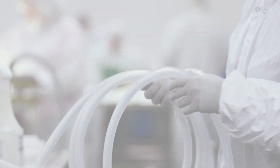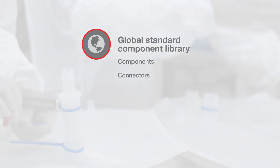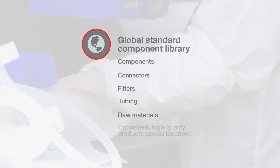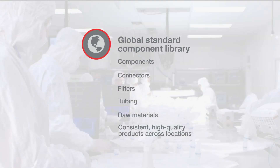To that end, we've established a global standard component library. This use of consistent product components — connectors, filters, tubing, and raw materials — across all of our sites provides a consistent and high quality product, regardless of the manufacturing location.